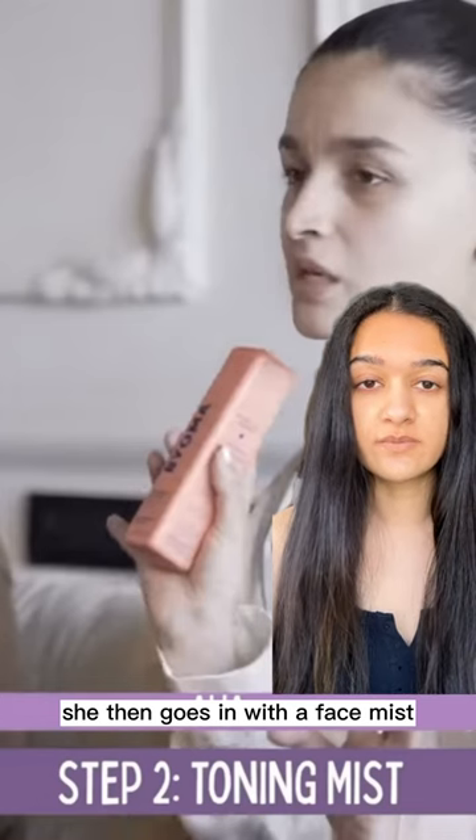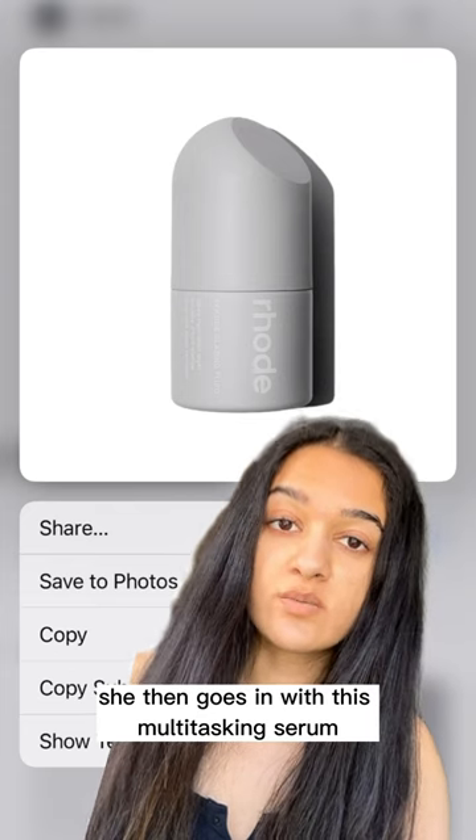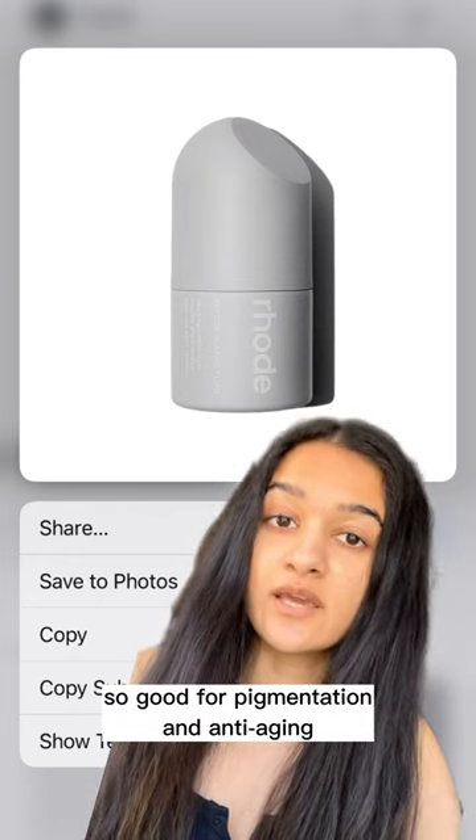She then goes in with a face mist. This is definitely not necessary, but if you like toners, this is a good one. She then goes in with this multitasking serum. It has peptides and niacinamide, so it's good for pigmentation and anti-aging.